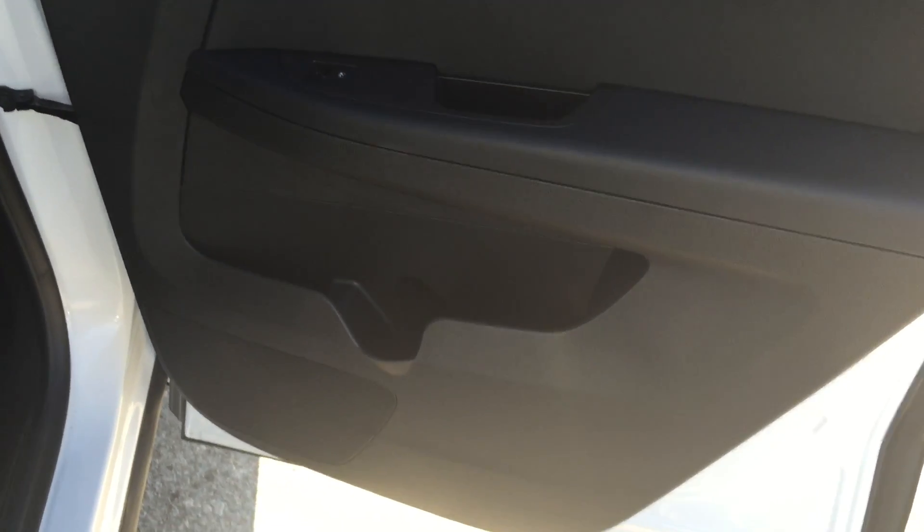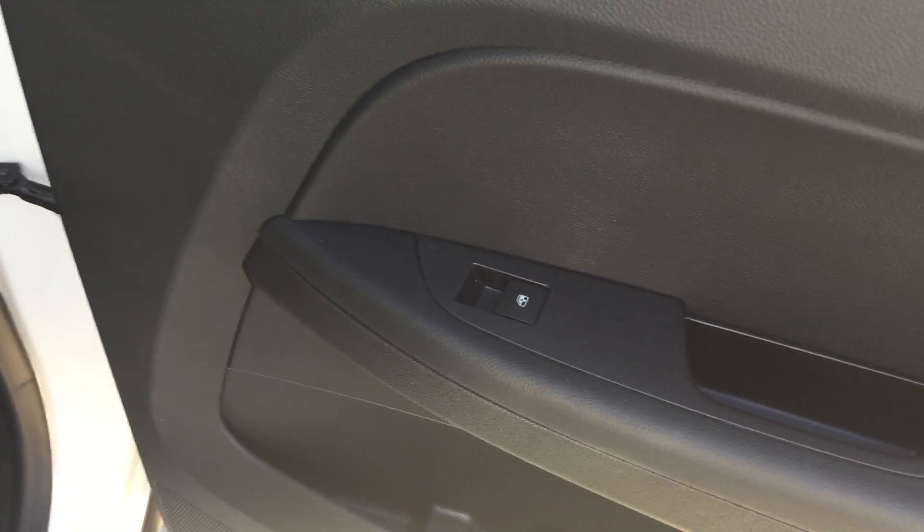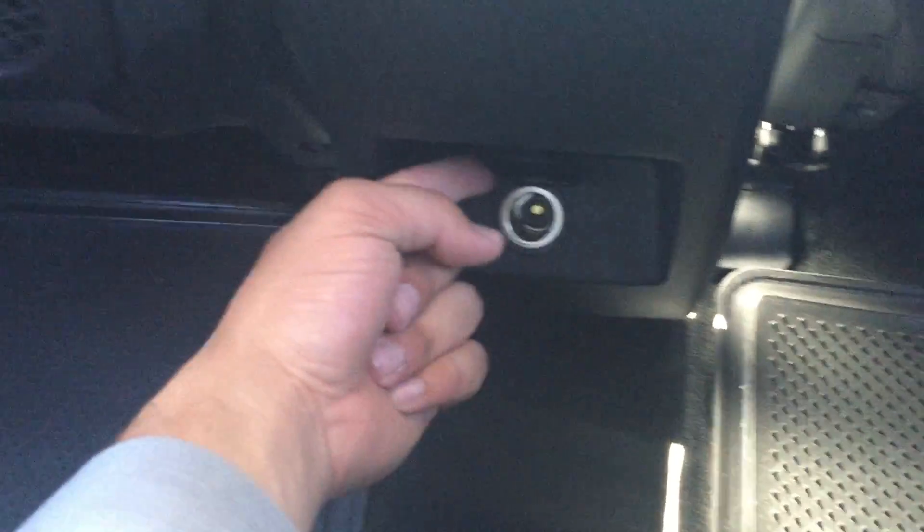Looking at the rear passenger side door, you can see there's quite a bit of storage on the inside of the door as well as powered window controls. In here it is quite comfortable and roomy — there is lots of legroom as well as storage behind the passenger seat and behind the driver's seat, and in between the two seats you do have an auxiliary power outlet.